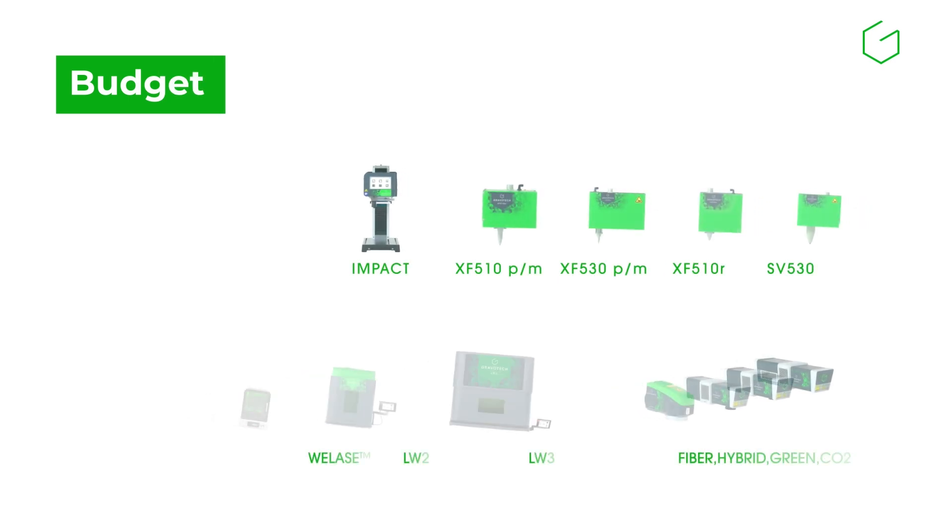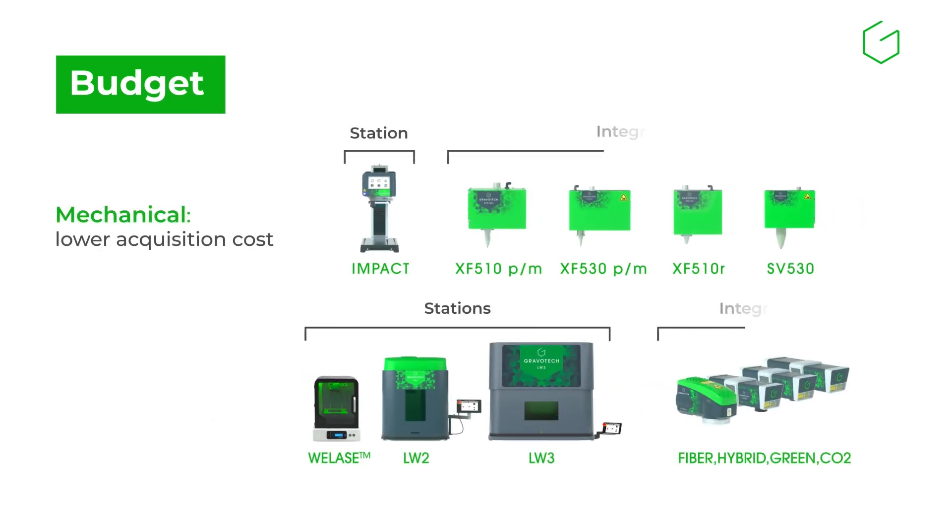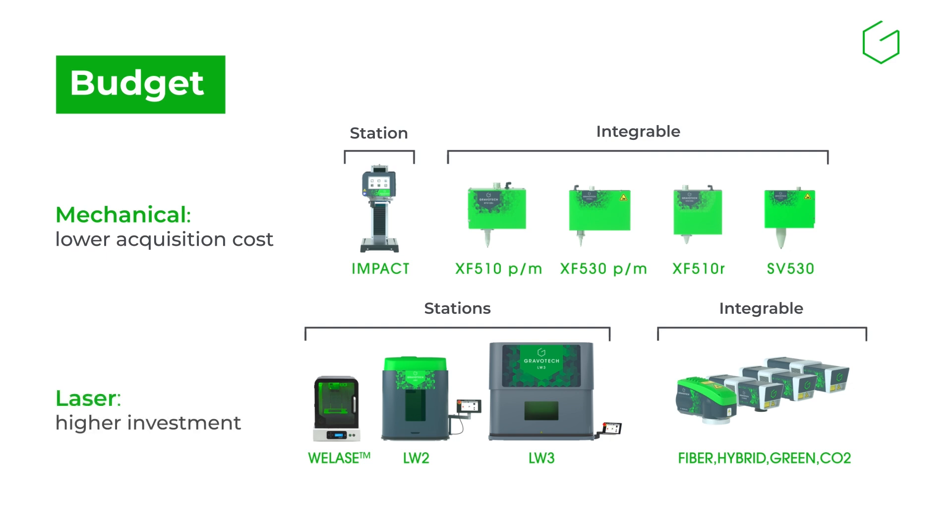How much does an industrial marking machine cost? Mechanical systems typically involve lower acquisition costs and simpler integration. Laser machines require higher investment but offer speed and flexibility.